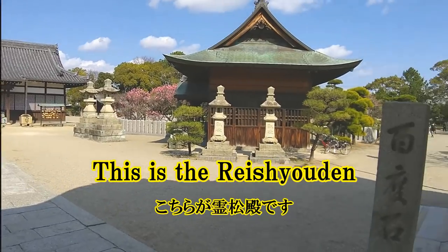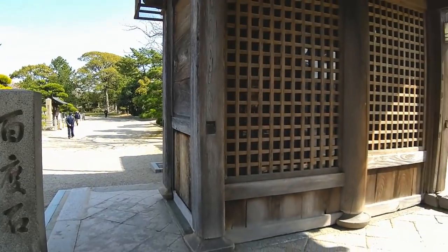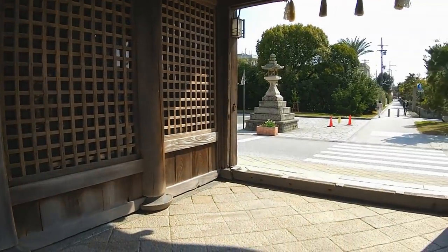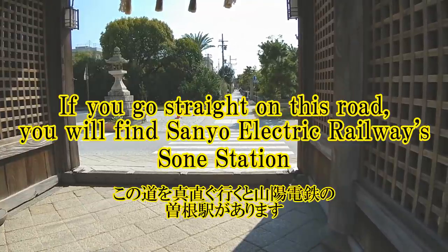This is the Leishodip. This is Hayakudoish. If you go straight on this road, you will find Sonyu Electric Railway's zone station.